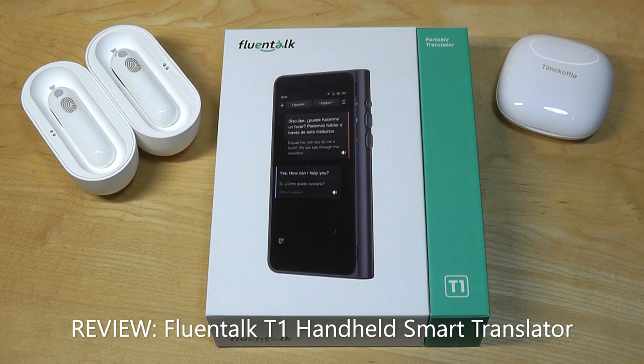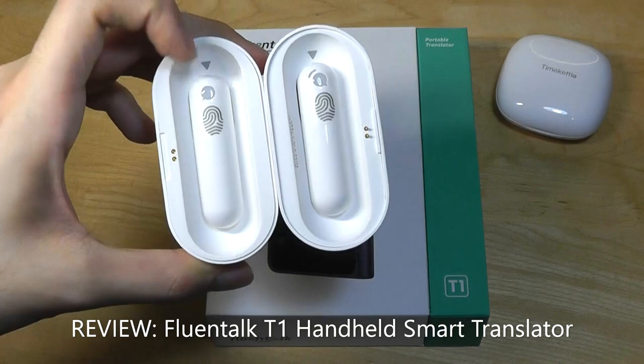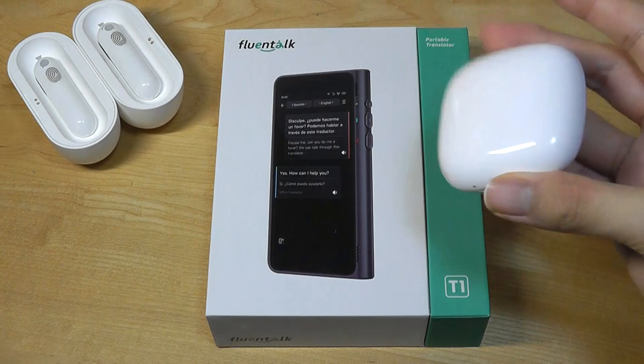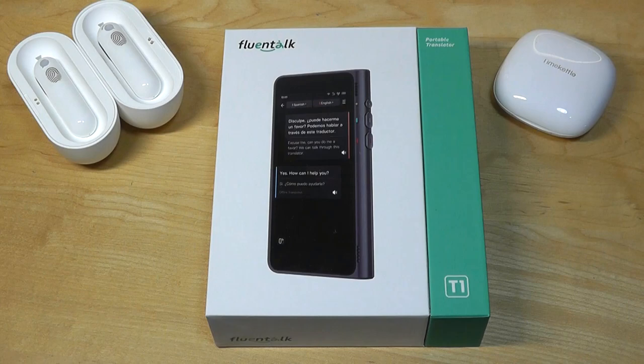Hey y'all, here at OSReviews. Today we're taking a quick look at the Fluentalk T1. This is a smart AI translator made by the same parent company as Time Kettle. We've seen some of their other smart AI translation buds in the past where you can wear one, give one to the second person, and have a real-time conversation, which is really neat, although these particular models did require you to connect to a companion app on a smartphone for the full experience, meaning they aren't really a dedicated translator by itself.